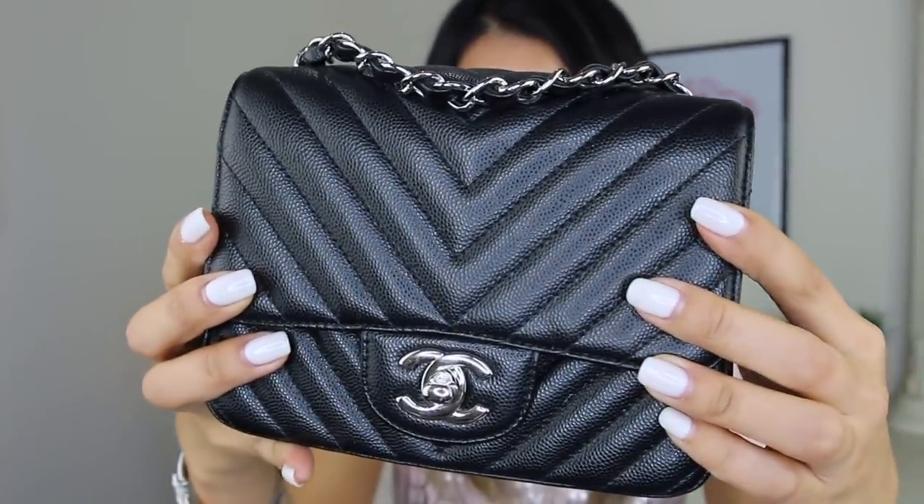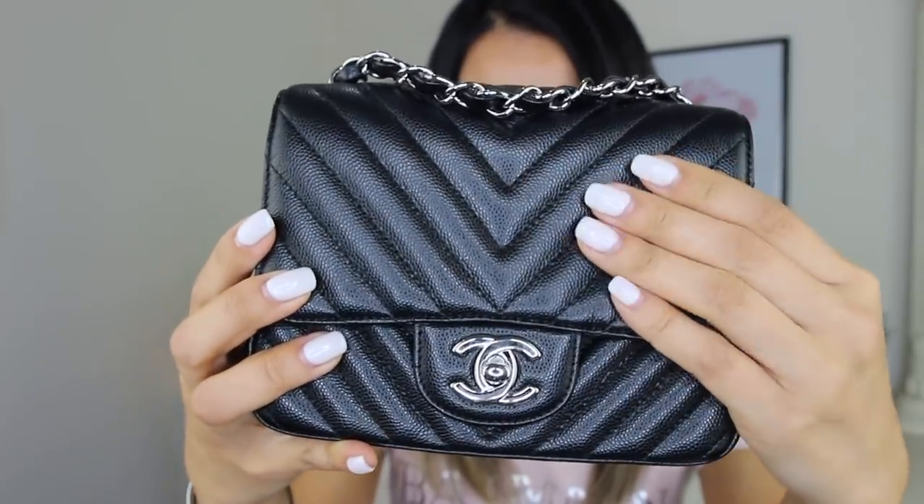Coming in at number six is another Chanel mini bag, this time in black caviar leather with silver hardware and chevron quilting. I only have three handbags with silver hardware, so when I need one this is really handy. The black and silver combination is just so fresh. Being a black caviar handbag it is really carefree. The caviar grains are really small and shiny — just the perfect amount of sheen. I tend to use this more casually; it's my go-to weekend bag.